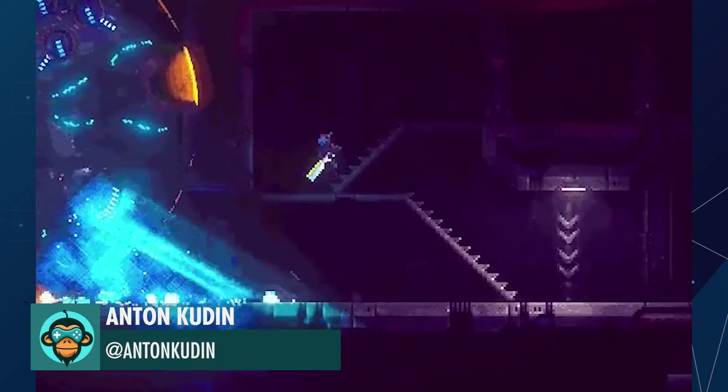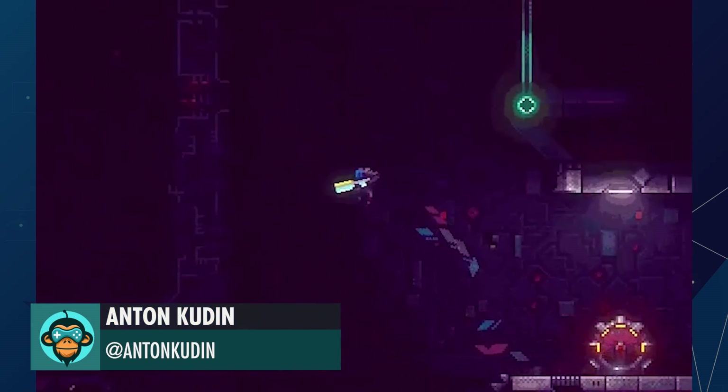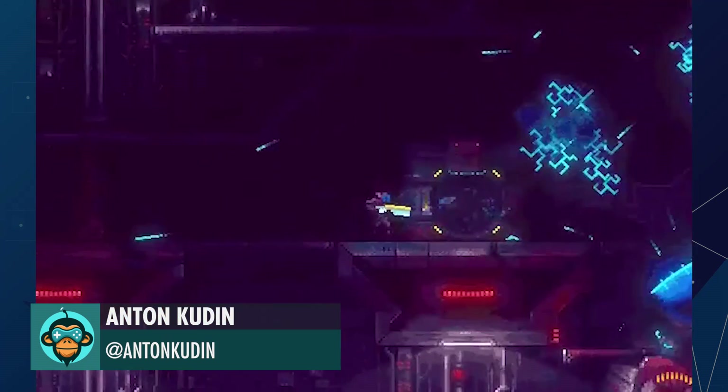Leading off, Anton's Megasphere is available on Early Access on Steam, Itch.io, and Humblestore.